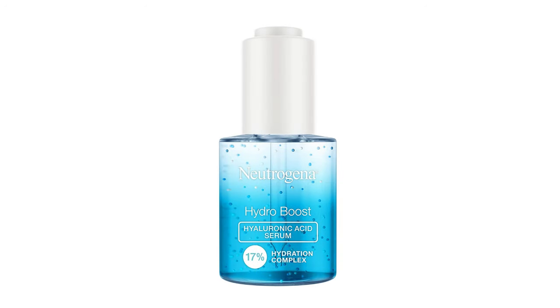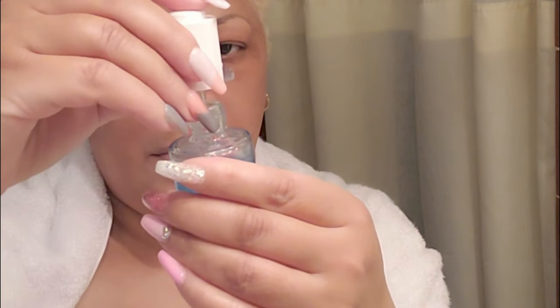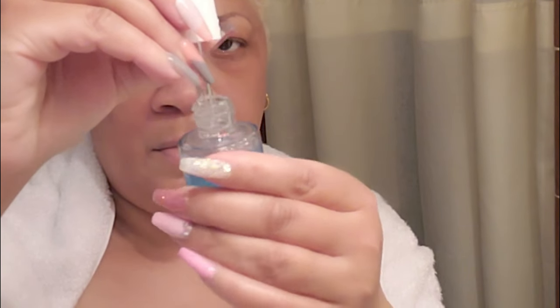The best way to use hyaluronic acid is to always start with a cleansed face. Wash your face with your favorite cleanser, then apply a toner or facial mist. Do not pat dry. If you prefer not to use a toner, just spritz your face with some water.